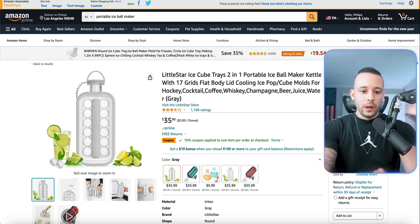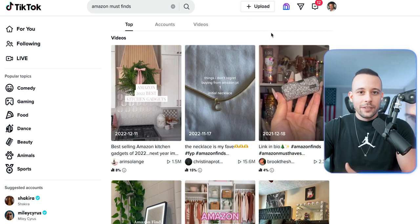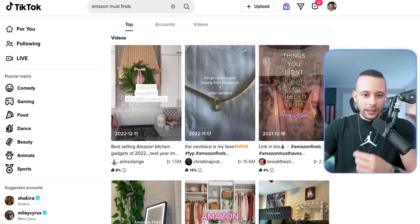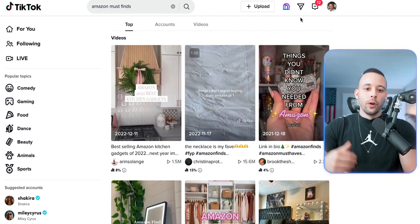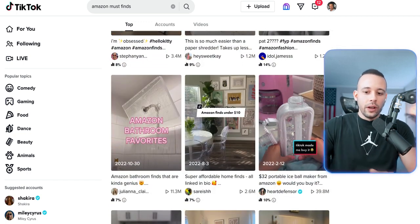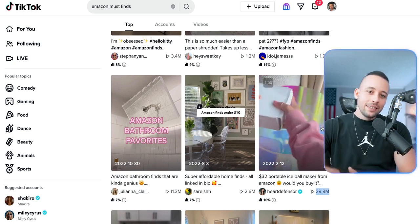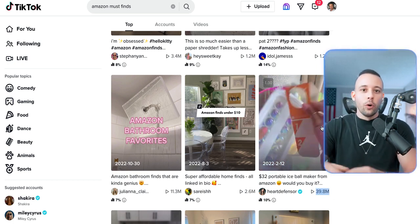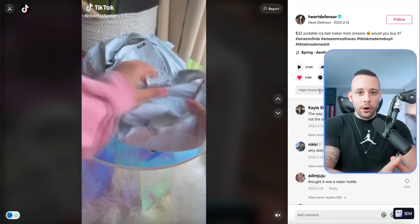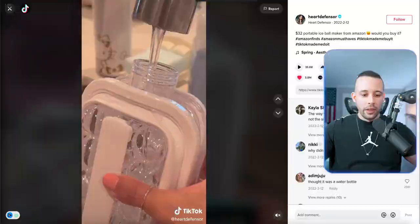The first place you can look for winning products is on TikTok. If you go to TikTok and search for something like 'Amazon must finds,' 'Amazon must have,' or 'TikTok made me buy it,' those phrases are going to take you to content like what you're seeing on the screen right now. I just searched for 'Amazon must finds' and the same exact product I just showed you is here on TikTok with 40 million views, which means it is a winning product. If it has the potential to naturally and organically go viral on TikTok, then it is a viral, winning product that you can take to AliExpress, list on Amazon, and start making money with.